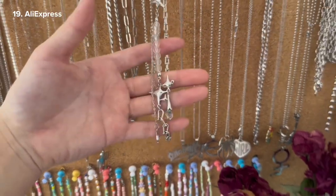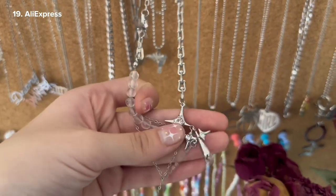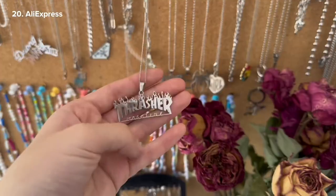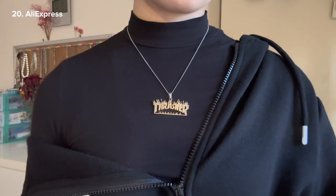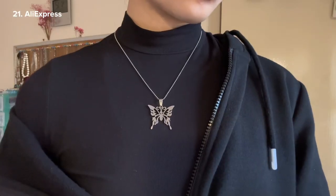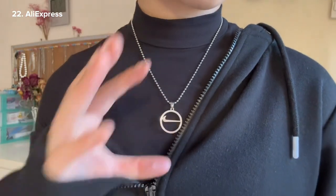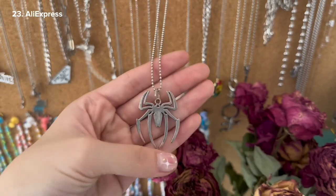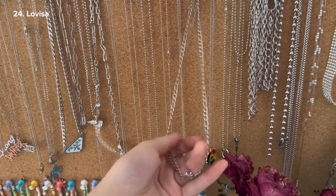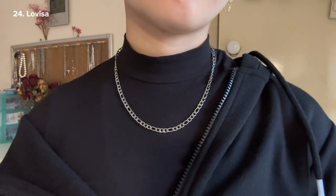This one is quite an interesting piece — the links are like this, and then there are stars, and it has beads as well, and at the end a dangling star. This pendant from AliExpress is the Thrasher logo. This butterfly pendant is also from AliExpress. We have the Nike logo from AliExpress and the Spider-Man logo — this is one of my favorites because I wear it out all the time. This one is also from Jenny; she bought it for me from La Visa and it's a good layering piece.